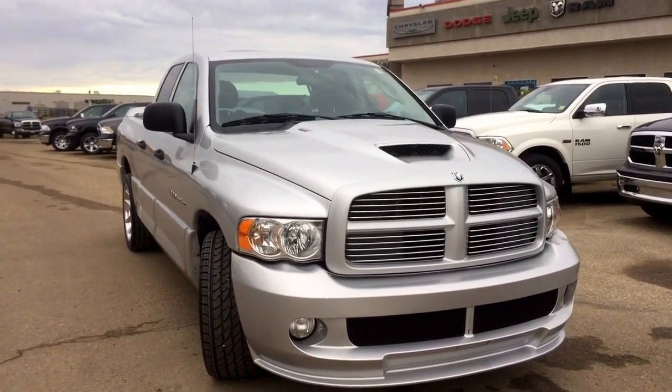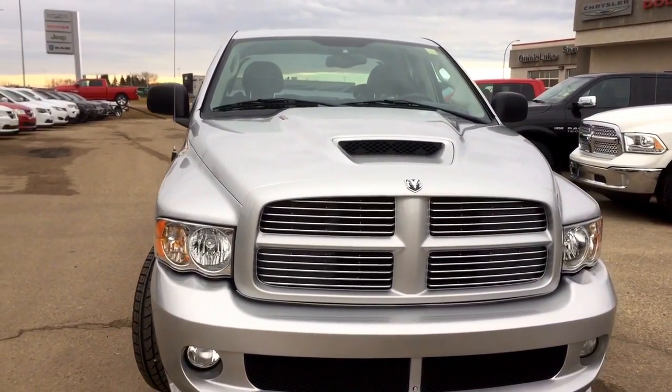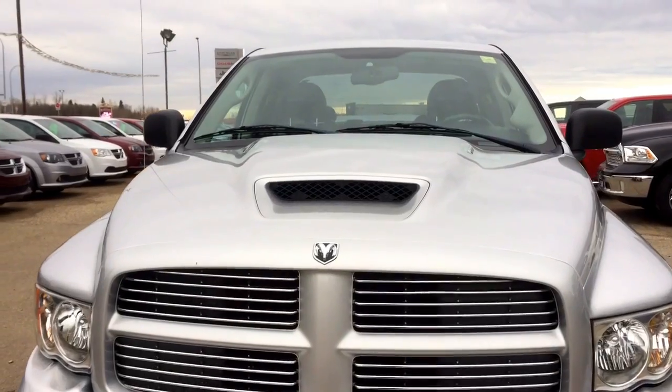It is a rear-wheel drive truck and it is a quad cab. Under the hood it has an 8.3 liter V10 Viper engine with a 4-speed automatic transmission.